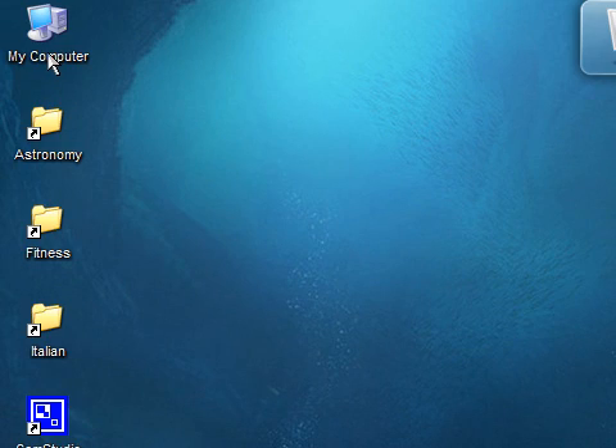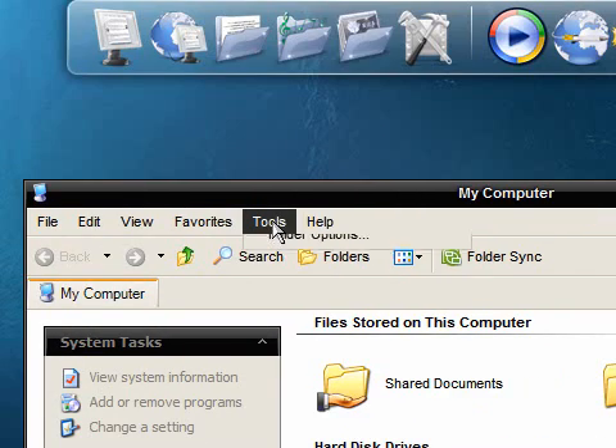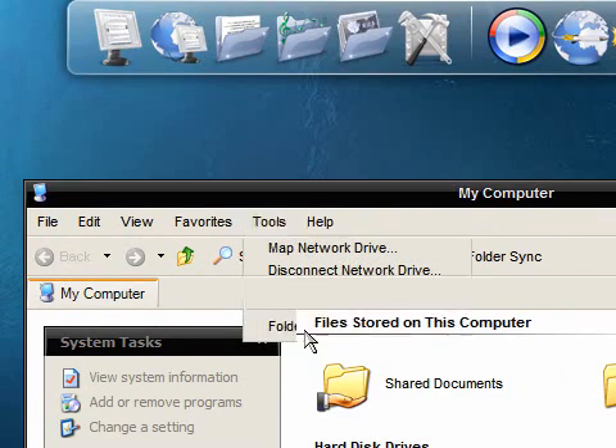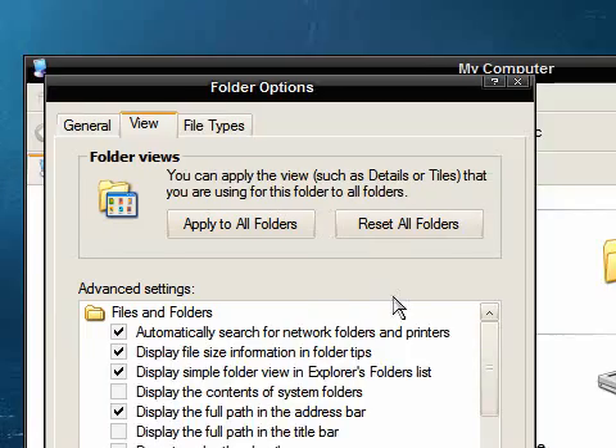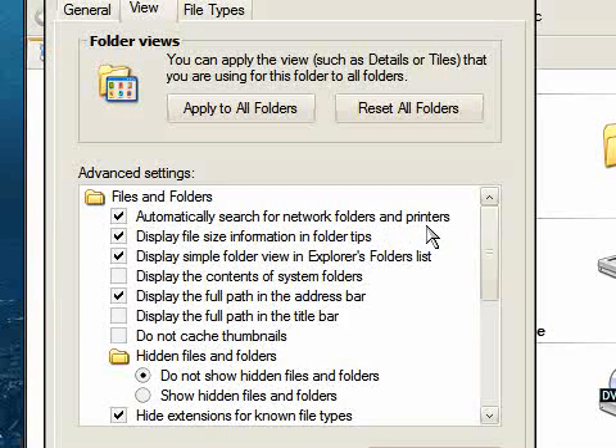First thing you need to do is open My Computer, click on Tools, down to Folder Options, click the View tab and here you can see the option ticked by default to automatically search for network folders and printers.